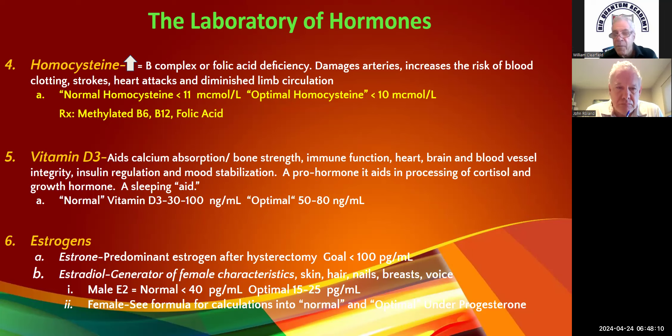Our go-to is methylated B vitamins. If they say 'I'll go to Costco and get a B-complex,' that's not good enough — you'd need about 10 of those three times a day to be equivalent to a methylated one. The one we like is from Apex Energetics, called Methyl SP. They have another one called Supermethyl SP.